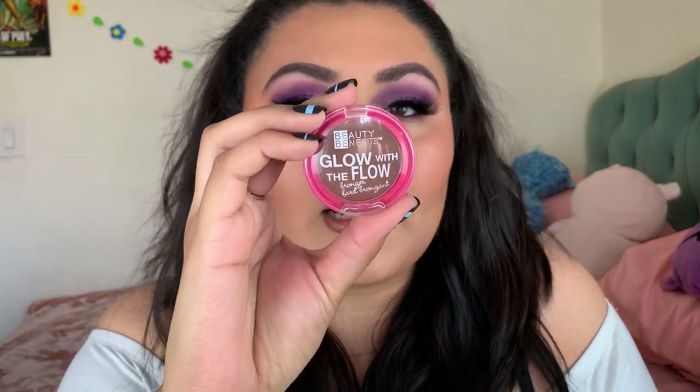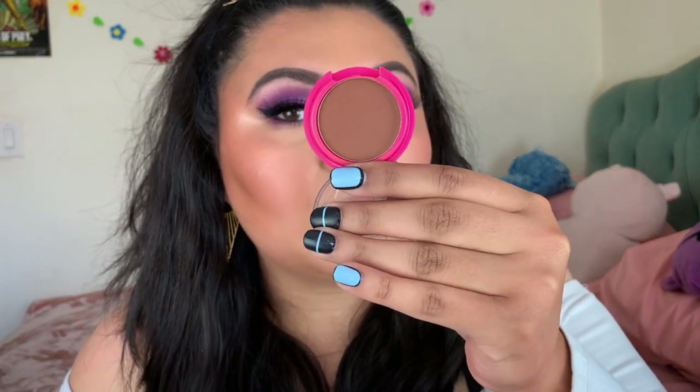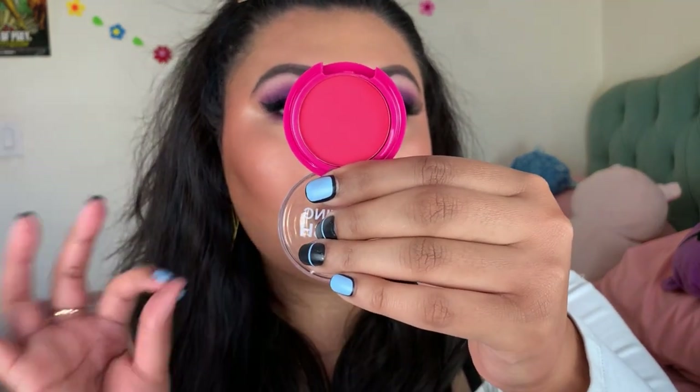I also have the Beauty Benefits Glow with the Flow Bronzer in Deep Tan — a little too deep for me so I take a light hand, but it's really silky and blendable. From the same line, the Beauty Benefits Long Lasting Flush Blush in Fruit Punch is one I really enjoy, though again I take a light hand. These are going to look stunning on someone with a deeper skin tone — really pigmented, blendable, and rich in color.